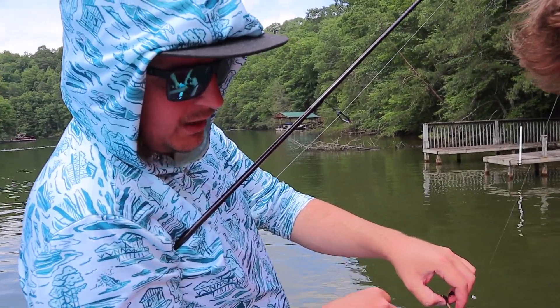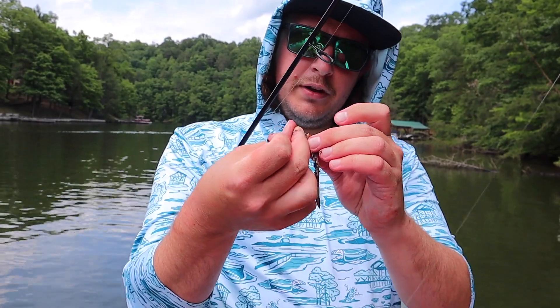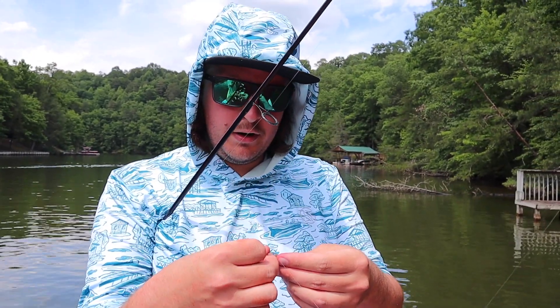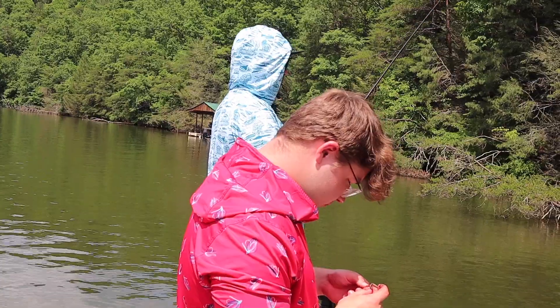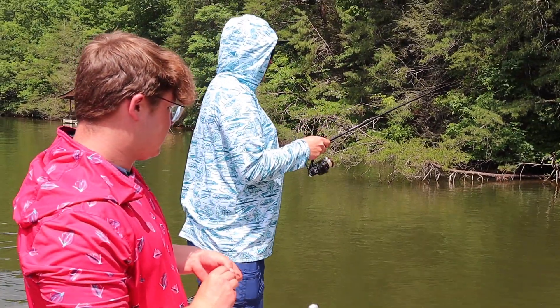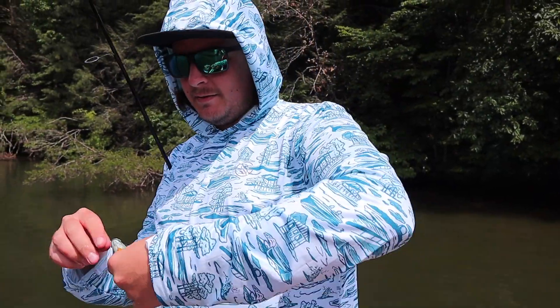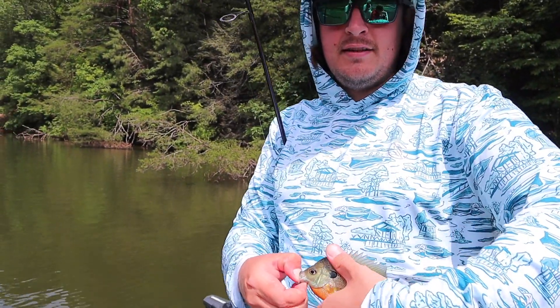Here we are on the lake. I didn't realize we got night crawlers — I thought these were red worms. We're just going to go with a little circle hook and try to catch some bluegill to use for live bait. Just rig her on here, cover the tip up, cast her out and see what happens. Oh! Fish on, baby! This is what we're looking for. Check that little gill out — that's what we're needing. That's perfect size.